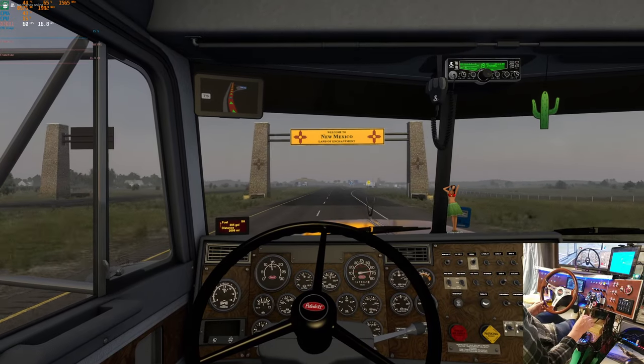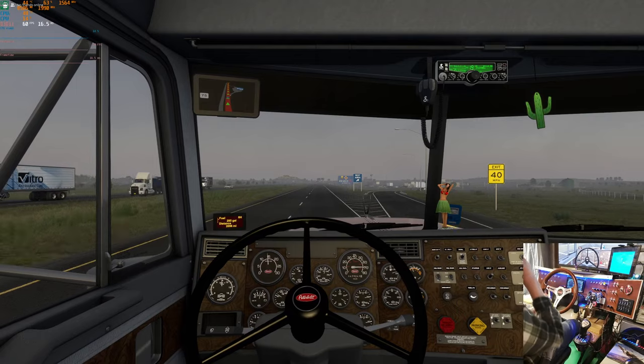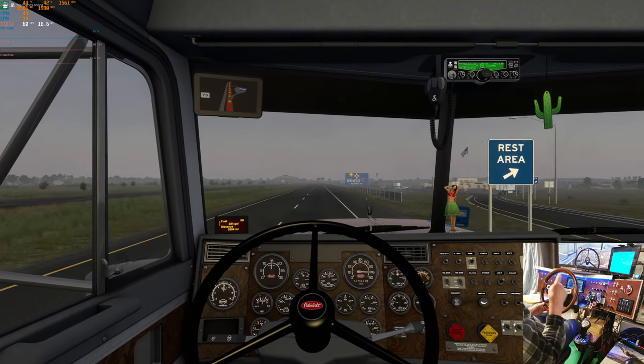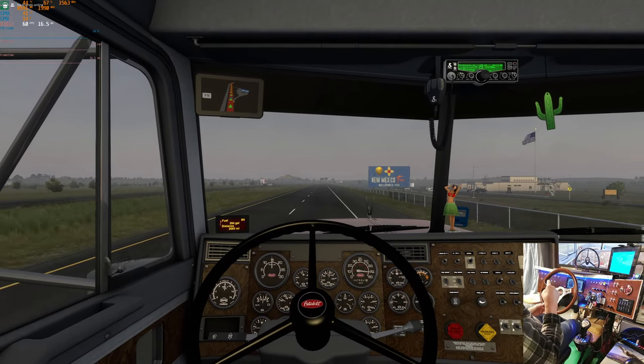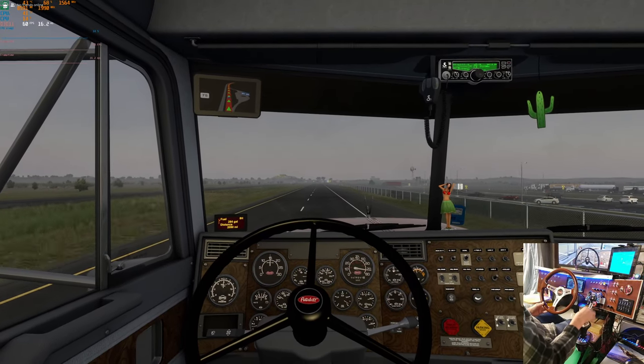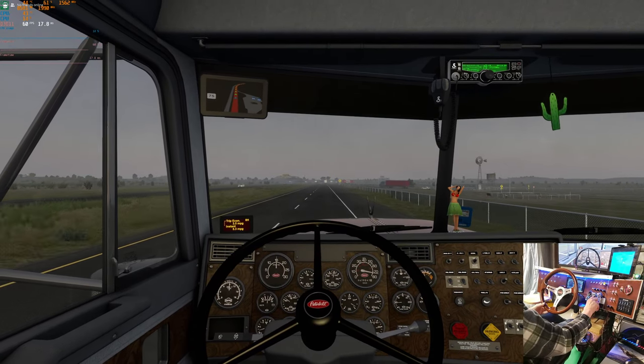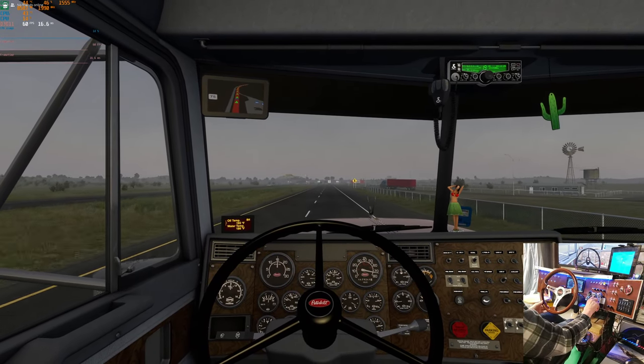Another thing - you can put the onboard trip computer on the right near the center or on the dashboard. You can run through the things on there: trip, economy, oil temp.